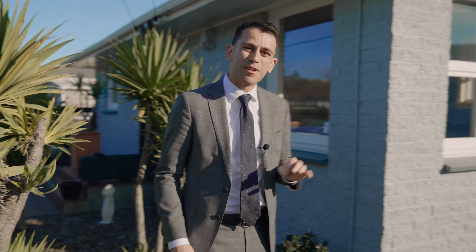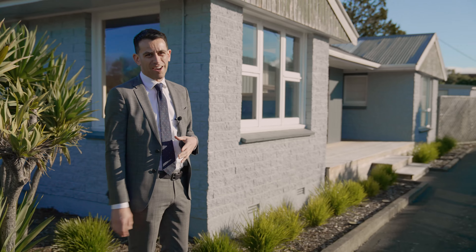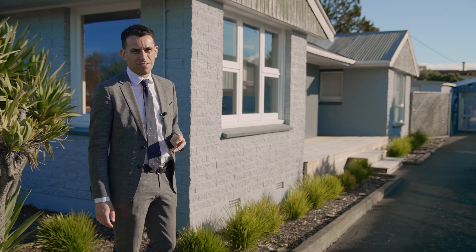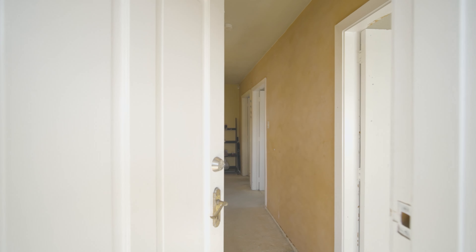Calling all tradies, property flippers and those with an eye for upside, number 15 Niagara Street needs to be at the top of your watchlist. This three bedroom, one bathroom bungalow is for sale on an as-is-where-is basis.